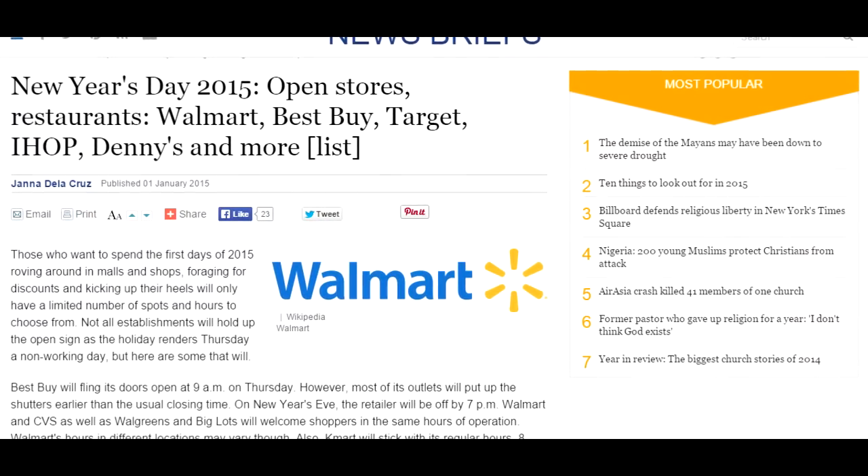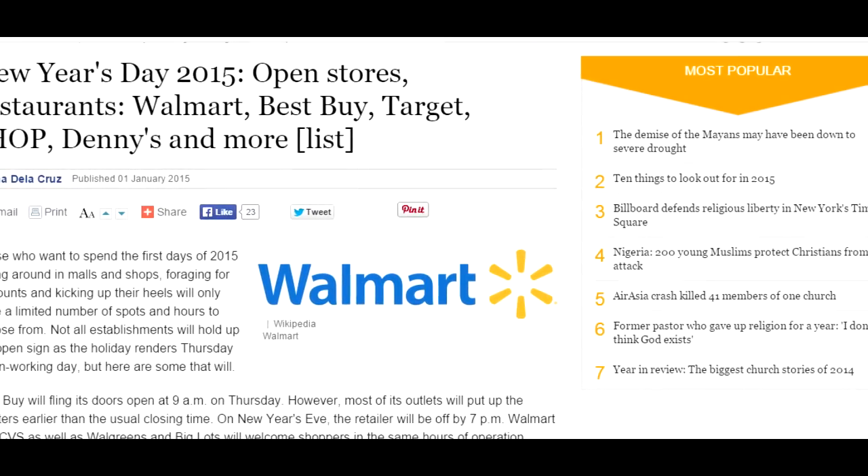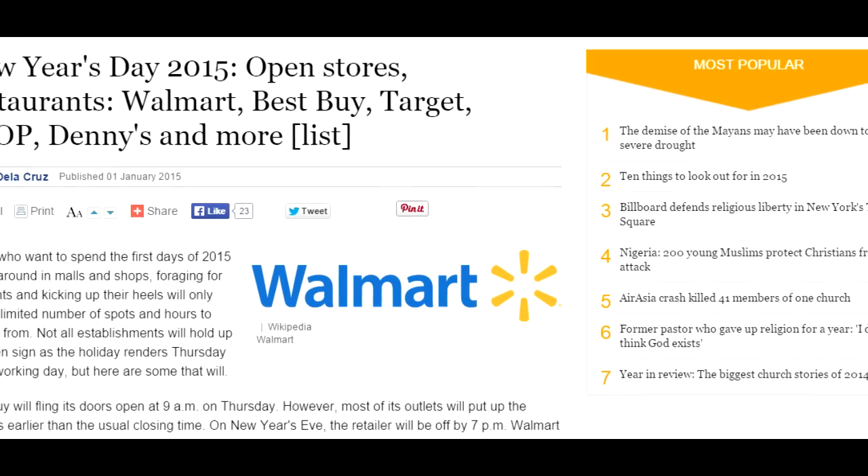Looking at a list online, Target, Walmart, Toys R Us, and a lot of other retail stores are in fact open today. I'll link that in the description in case you're wanting to see what's open today.